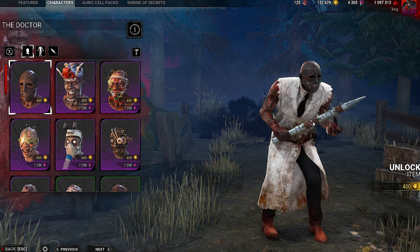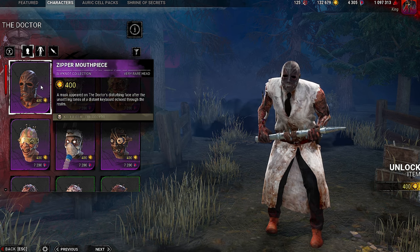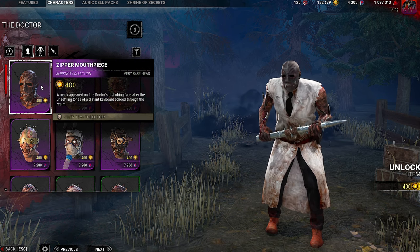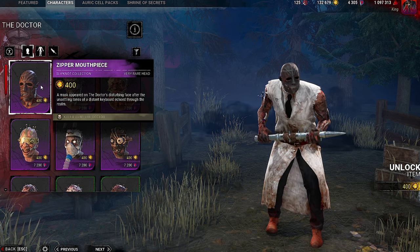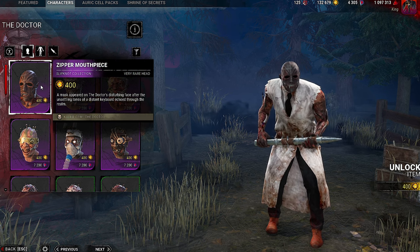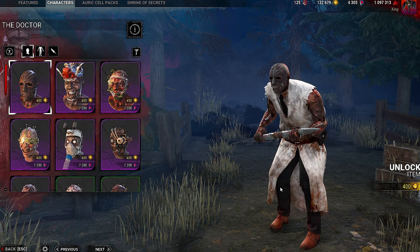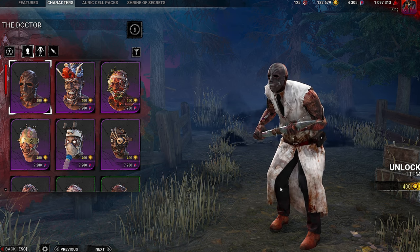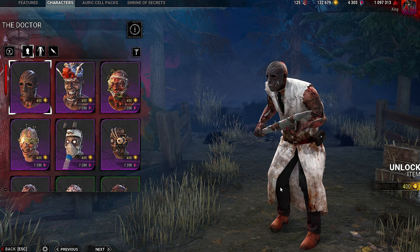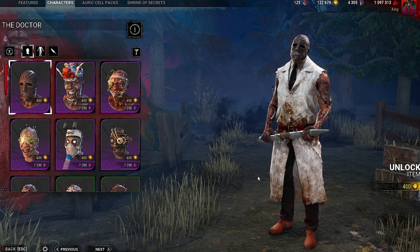Next up, we have the Zipper Mouth piece cosmetic for the Doctor. A mask appeared on the Doctor's disturbing face after the unsettling tones of a distant keyboard echoed through the realm. This one is okay — these are all references to Slipknot as well. As a cosmetic, and as someone that's not a fan of Slipknot, to me this is just okay, but still pretty cool nonetheless.